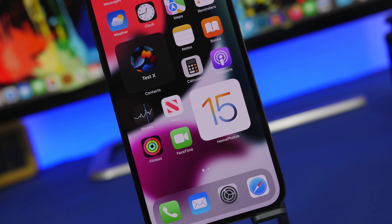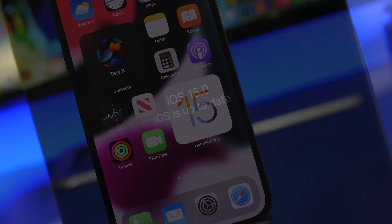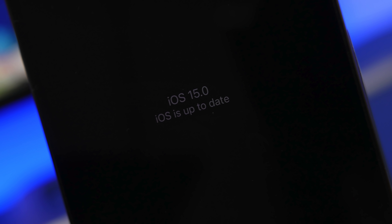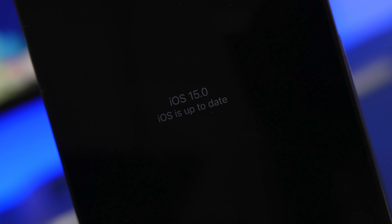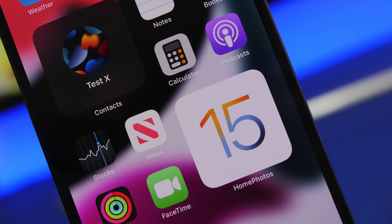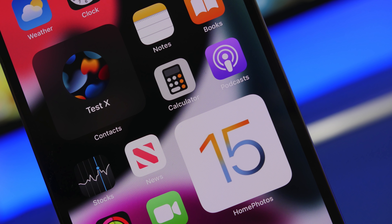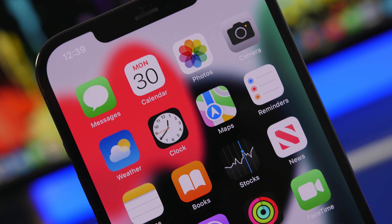Hey, what's going on everyone, this is iReviews back with another video. Today we're talking about iOS 15, which is just around the corner and will be released to the public very soon — way sooner than we expected. In this video we're going to talk about iOS 15, some huge events that happened last week, and why I think iOS 15 has come to a stop.